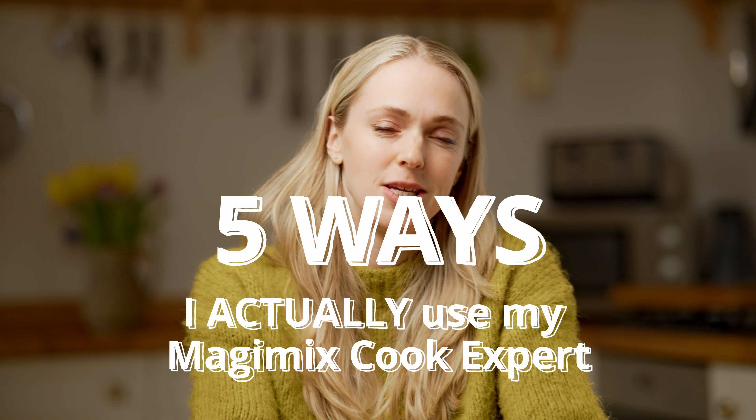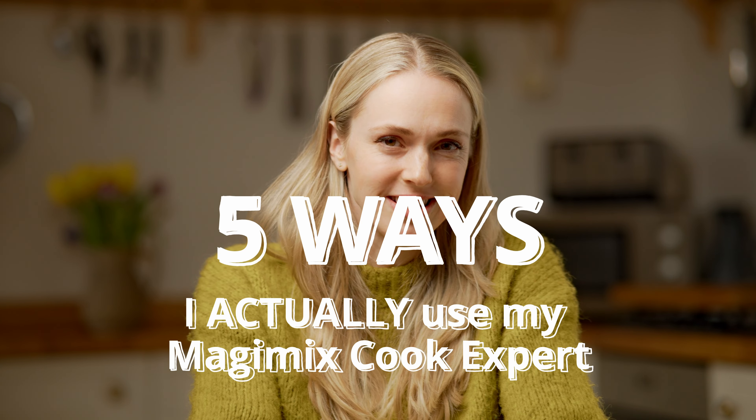I did a review of my Magimix Cook Expert two years ago and people are watching those videos from when I first tested it, commenting and asking: are you still using it? The short answer is yes, and the long answer is this video — five ways that I'm actually using my Cook Expert on a regular basis, with a bonus new discovery at the end.